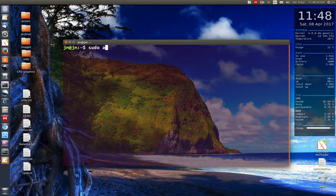Next, open up a terminal and type in the following: sudo update-manager -d. The -d flag, as you might guess, stands for distribution upgrade. Enter your password and follow the prompts.